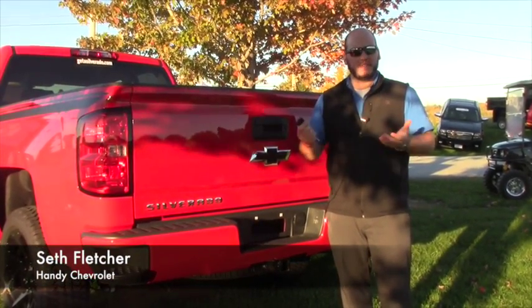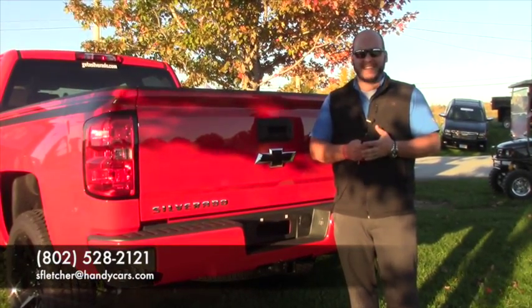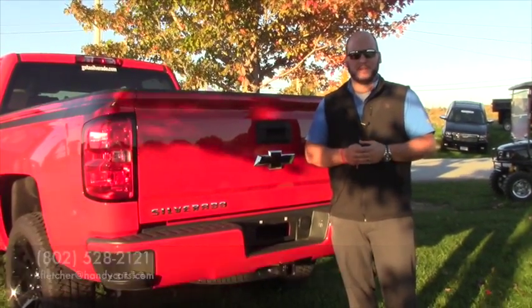Thank you, and if you have any questions, give me a call on my desk phone — it's 802-528-2121. Thank you.